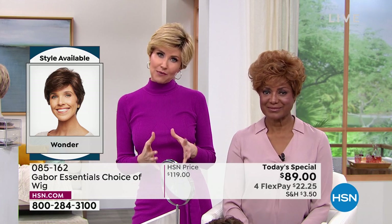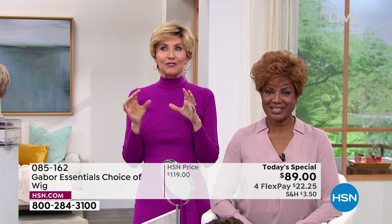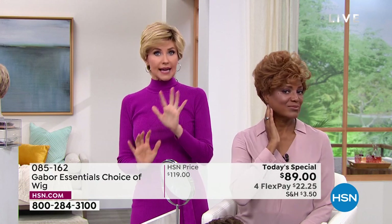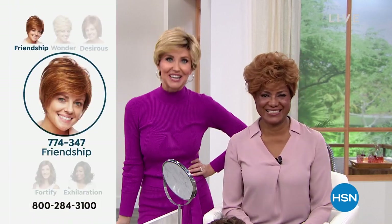If you're new to wearing wigs, and it is all the rage right now — I think everybody kind of realized how easy it is — try a color that is closer to your own color. You're kind of easing into it. But if you are ready to go bold, try something completely new.